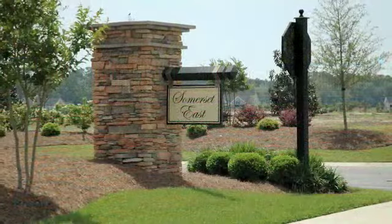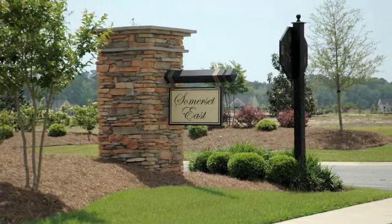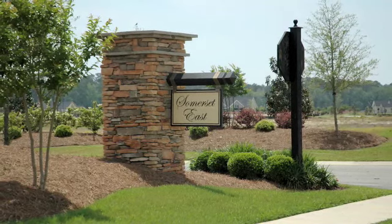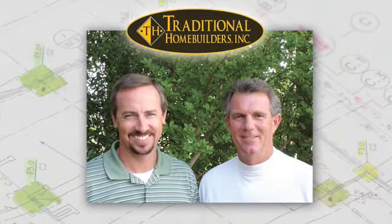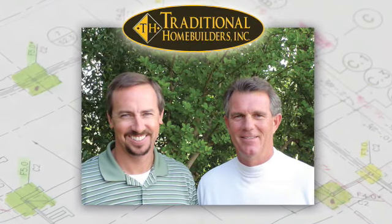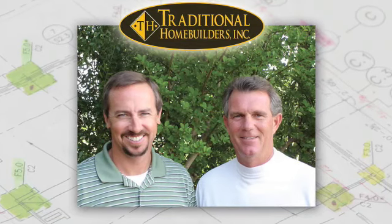There are also home sites available where you can bring your own floor plan and have your home built. These buy now, build later lots offer flexibility and value. One of the area's finest builders, Traditional Home Builders, is owned and operated by locals that take a personal approach to the entire home building process, all designed for you.